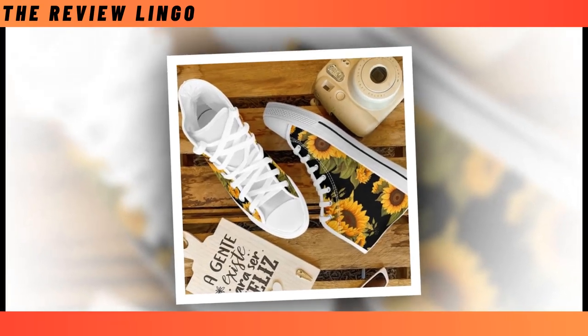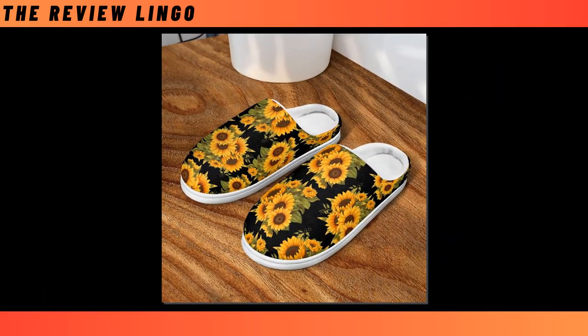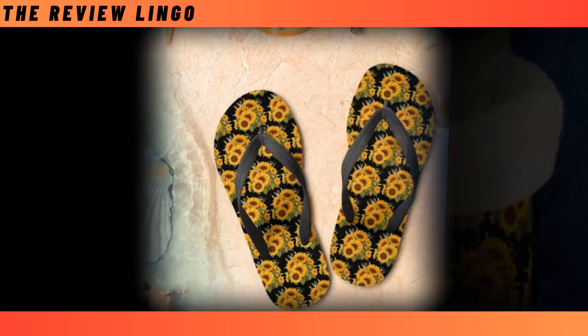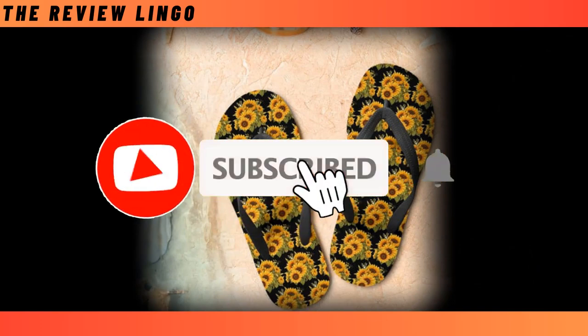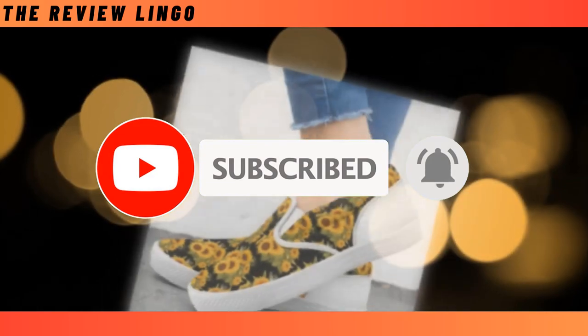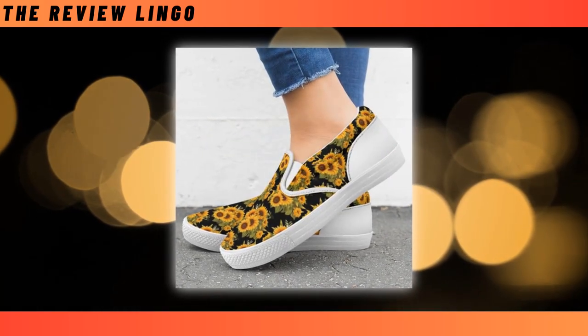Hello friends, how are you all. I will present to you today the best sunflower shoes collection. Please watch the video till the end. The quality of each product is very good and you can buy these products with confidence. I request you again, watch the video till the end and support us by subscribing.